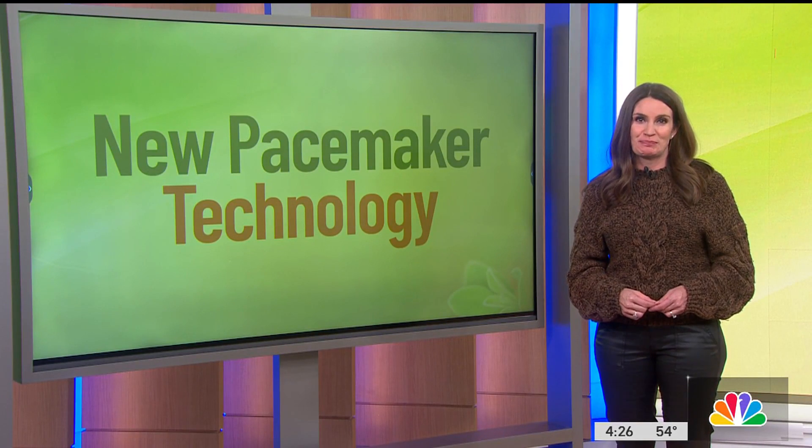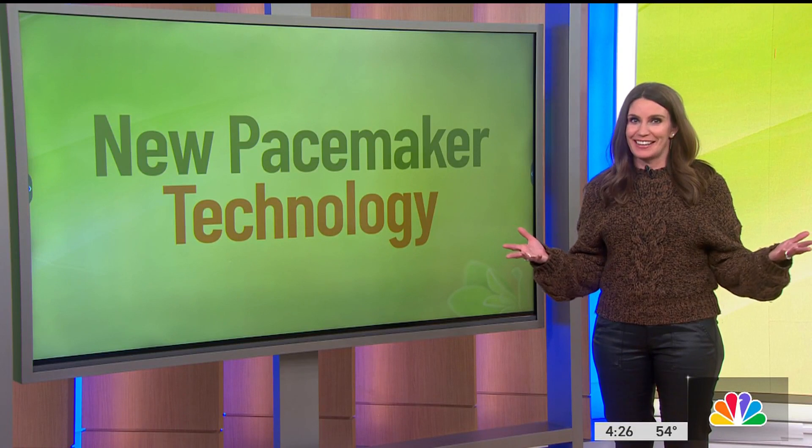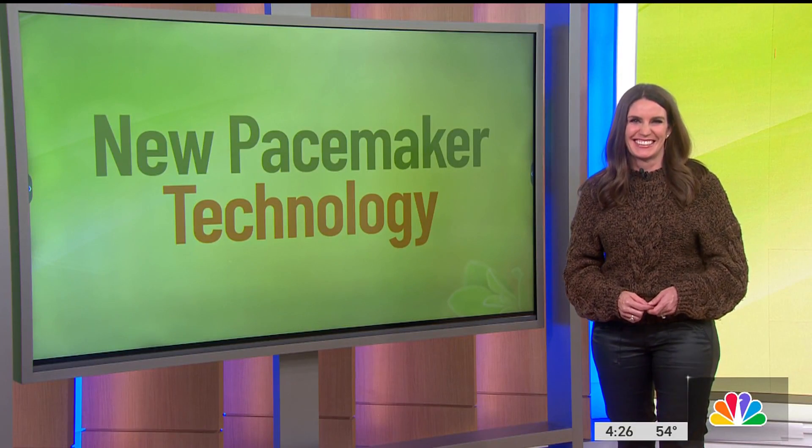Wow, a heart procedure that's outpatient — that's amazing. Very cool. Thanks so much, Lauren.